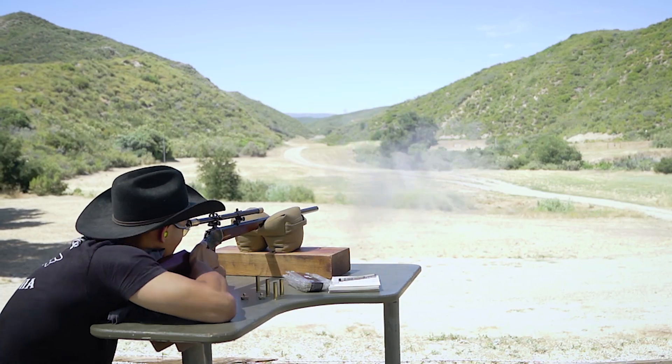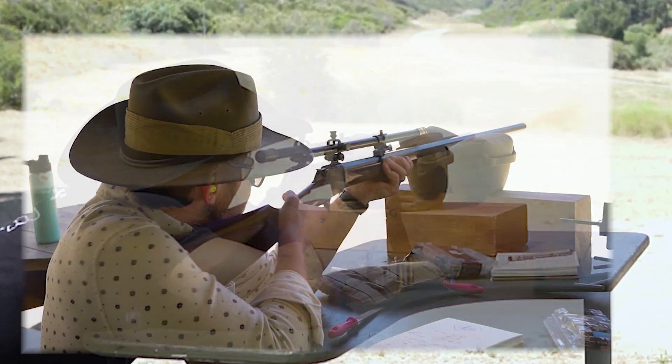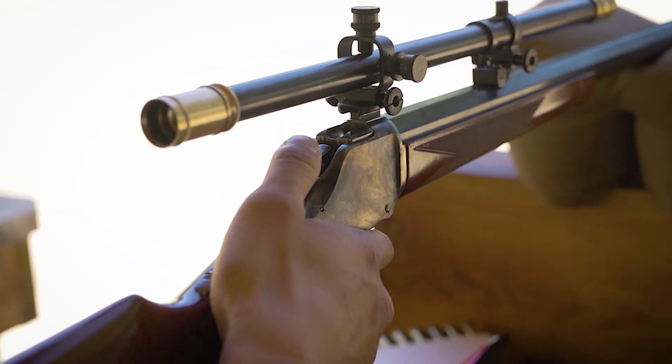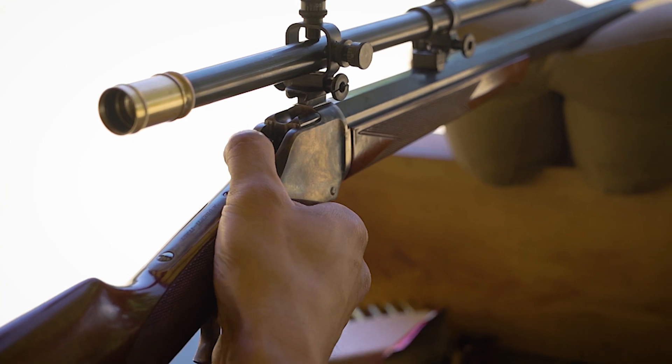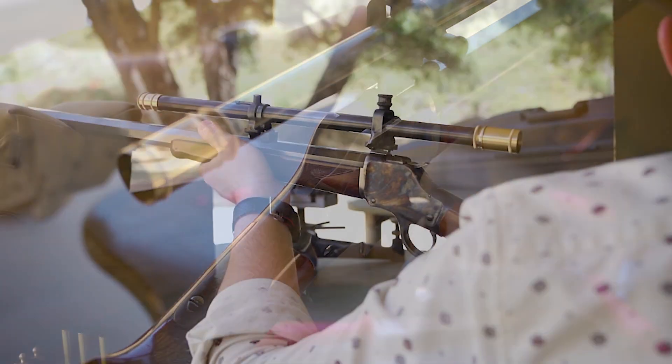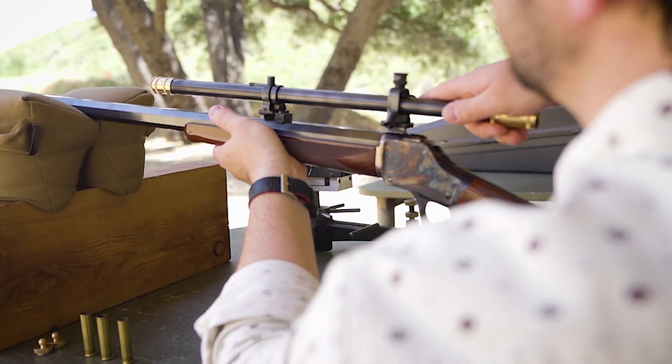That same precision has made its way onto the Malcolm Two-Tone — a blend between the classic brass-ended look of the Malcolm Long Scope and the precise functionality of the A5 replicas. It slides like a U-Nurdle, mounts like a Malcolm, and shoots like it's a rifleman's best friend.